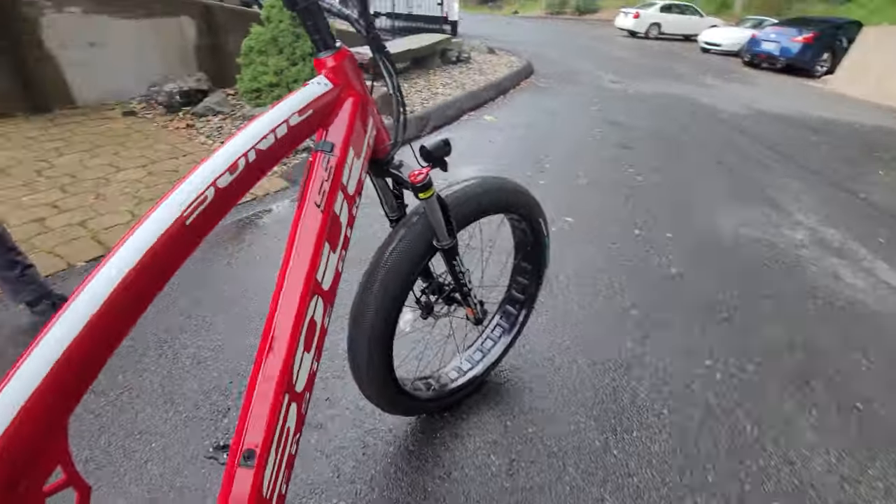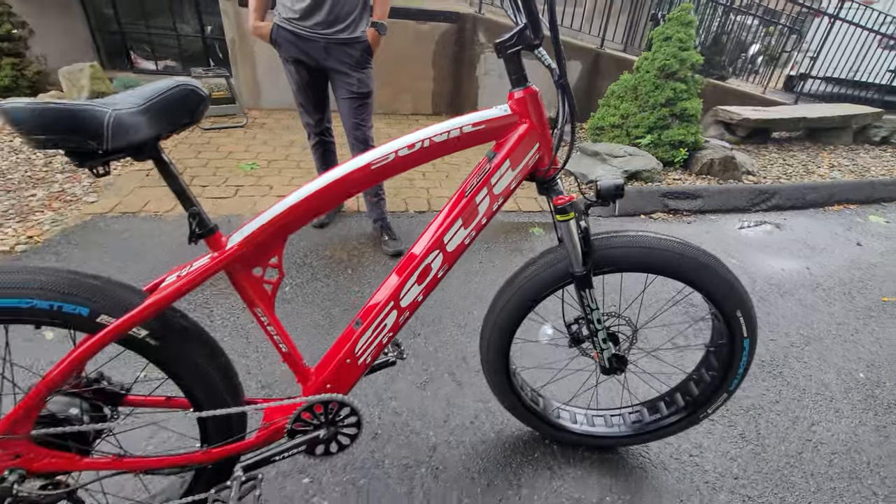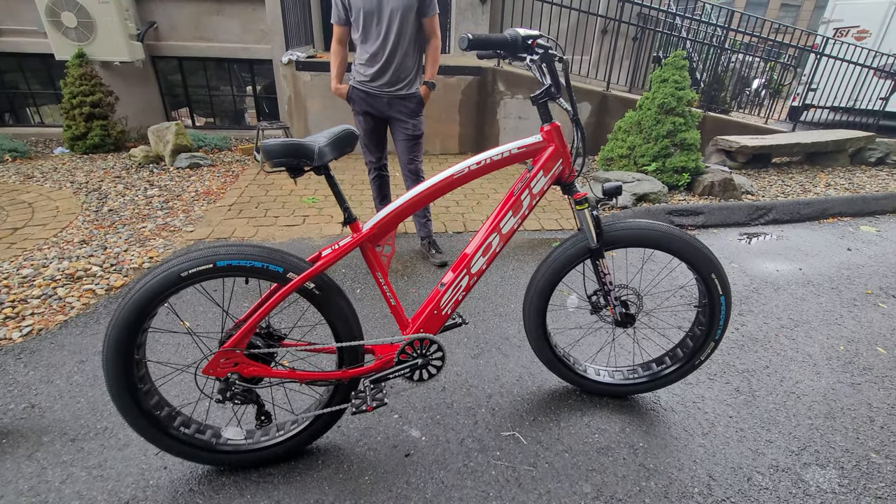It's like a BMX bike on steroids, basically — an oversized BMX bike. And it's got a really cool style, like on the Chevrolet SS. So it's got some cool design, culture, and features to it.